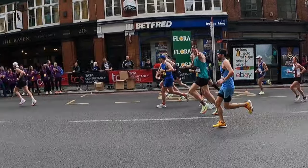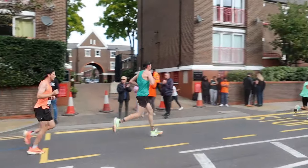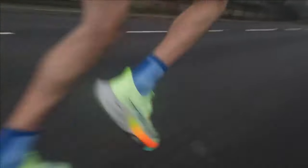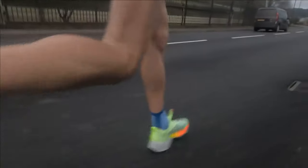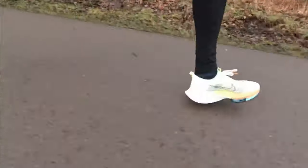The Nike Alphafly version 1 has been the best racing shoe I have owned. Setting PBs across multiple distances, it has been an absolutely fantastic shoe. And London Marathon just recently has tipped this thing over the 100-mile mark. But of course, with all things that are great, how is it holding up after 100 miles?